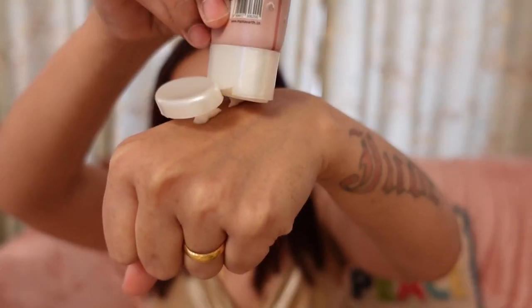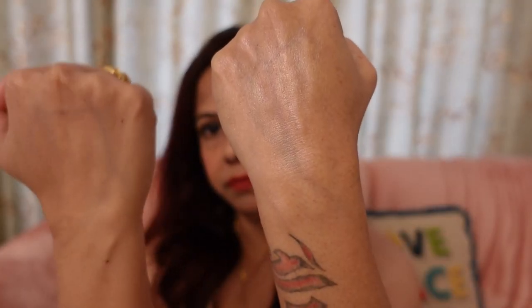It doesn't contain any shimmery particles. So if you don't wear makeup, but on a daily basis you want a brightening cream, it also gives you a dewy, glowy look so that you feel a little fresher and more presentable.